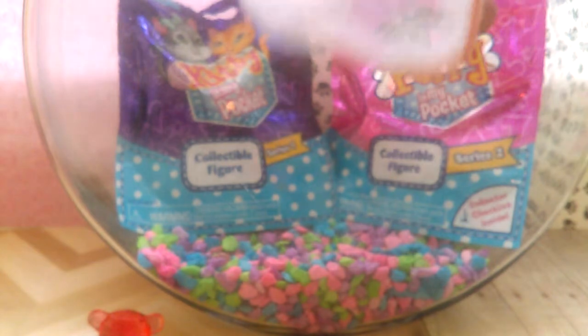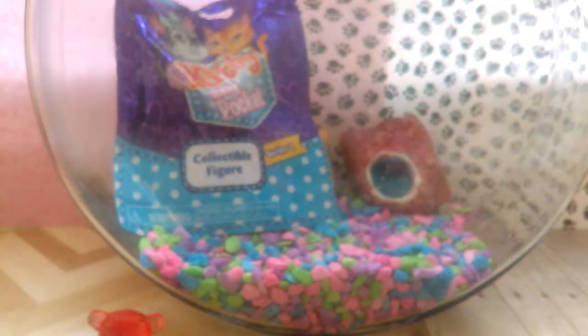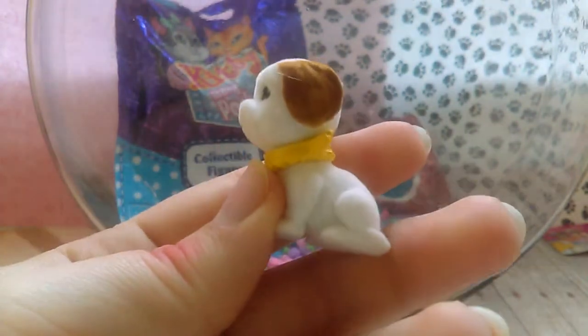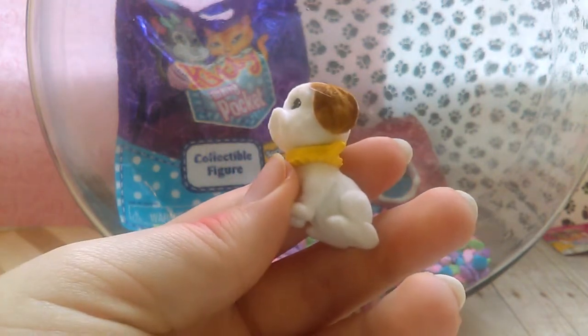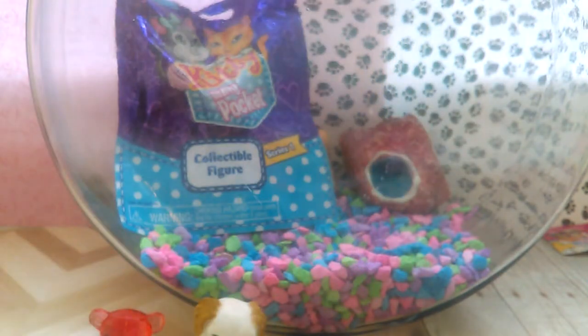Let's open up the Puppy in My Pocket, and then we'll open up our surprise guest. So here's the Puppy in My Pocket one — this is a series two, in case you're wondering. Let's see who we got — yay, she's not a duplicate, or he, I'm not sure. Let me find you on the checklist. I cannot find this one on the checklist here — this usually takes me a while to find on the checklist.